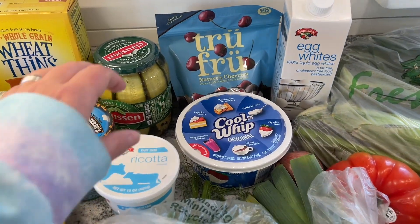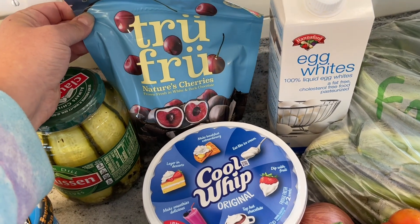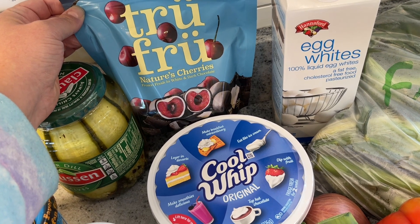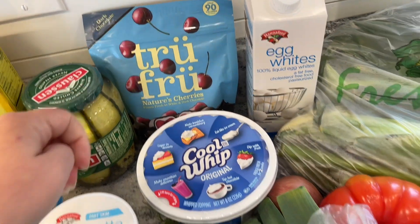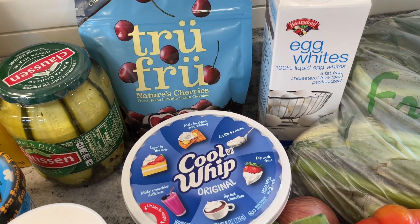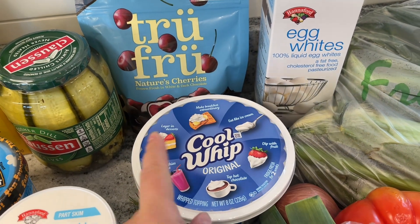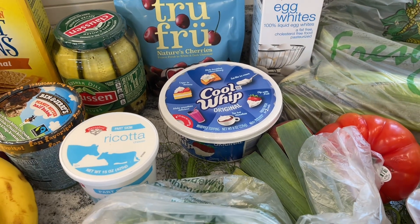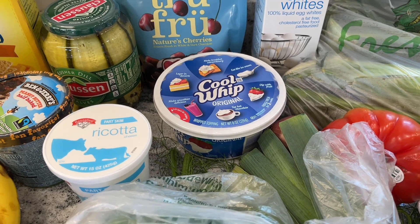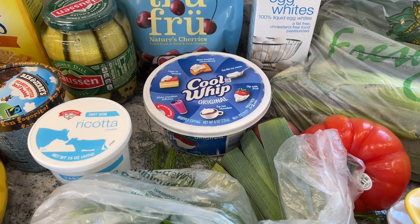And then in the frozen section, I spotted these frozen cherries with white and dark chocolate — I've never tried them. They look so delicious, so I picked them up — they're about $5.99. I'll let you guys know what I think next week. And then I got Cool Whip — that's also to go in my key lime pie tarts. I really wanted TruWhip, but the recipe called for Cool Whip, so it is what it is.